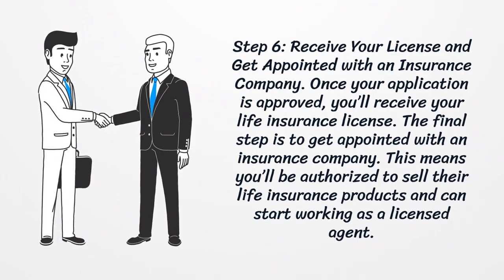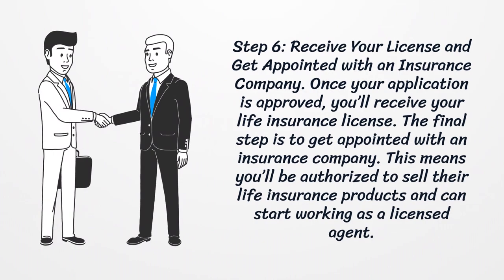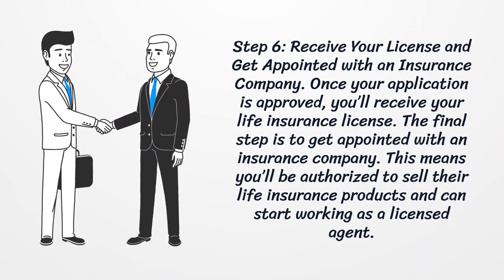Step 6: Receive your license and get appointed with an insurance company. Once your application is approved, you'll receive your life insurance license. The final step is to get appointed with an insurance company, meaning you'll be authorized to sell their life insurance products and can start working as a licensed agent.